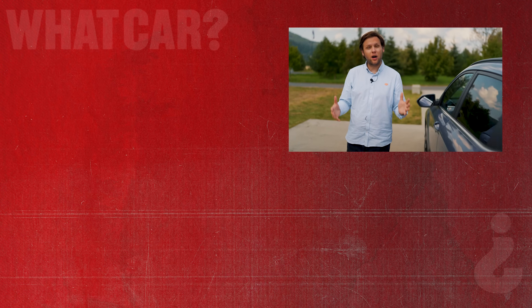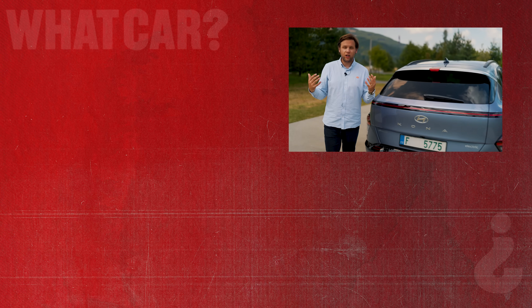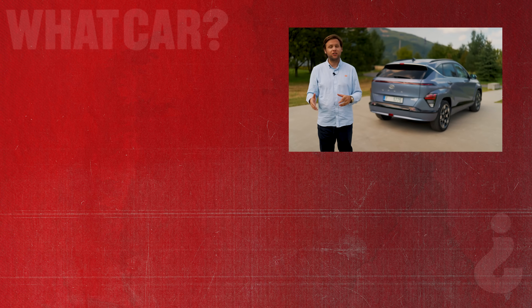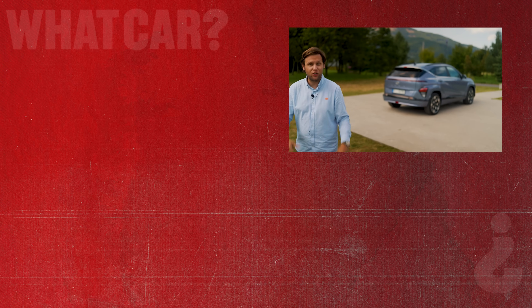Until then, if you'd like to learn more about the Kona Electric, make sure to visit whatcar.com where you can read our detailed four-point review. If you liked this video, give it a like and hit subscribe so you can see more videos like this in the future.